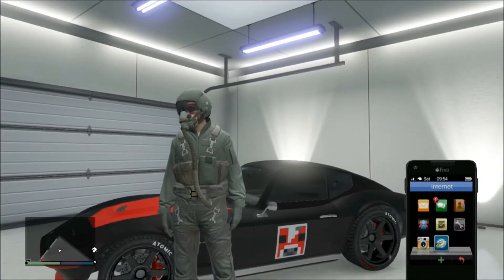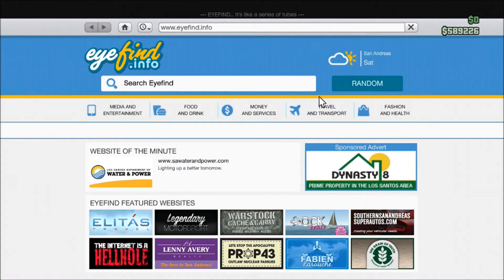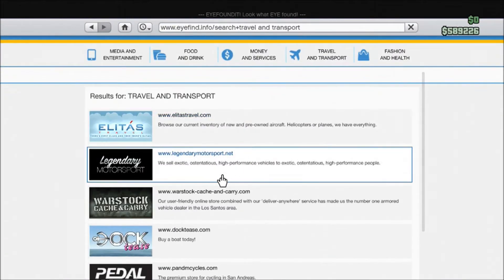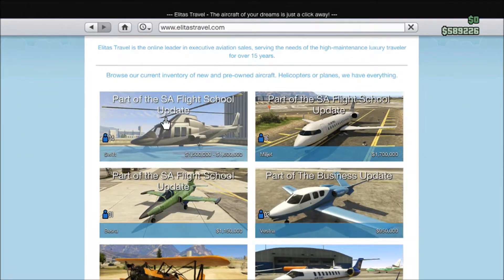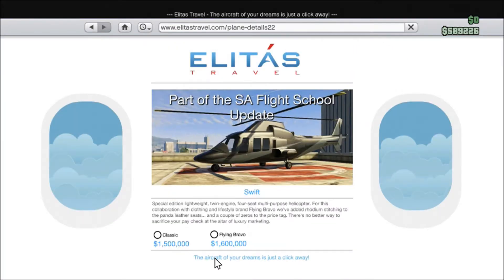I couldn't even afford the helicopter that comes with this update because it is crazy expensive. But I'll go ahead and go to Travel and Transport — Planes. This is the helicopter. As you can see it's a bit odd; it ranges between a Classic and the Flying Bravo. I really don't know what the difference is, but I've got to figure out how to save up enough money to get it.